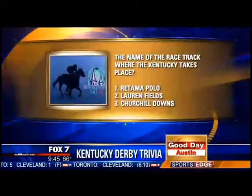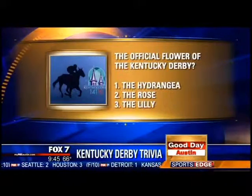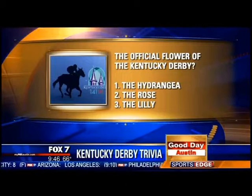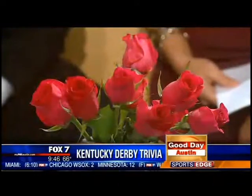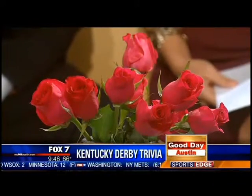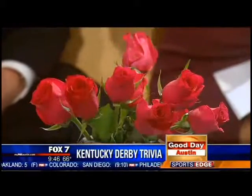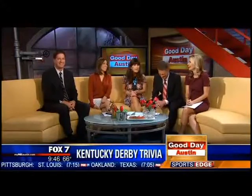The official flower of the Kentucky Derby — is it hydrangea, the rose, or the lily? One contestant guesses the lily, but that's actually confusing because there is a race called the Oaks, and the official flower for the Oaks is the lily. For the Kentucky Derby, it's the rose. You can see beautiful roses all over the table. At Churchill Downs they're called Freedom Roses, and they are fantastically beautiful.